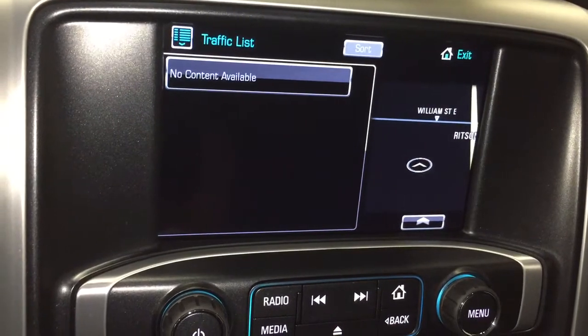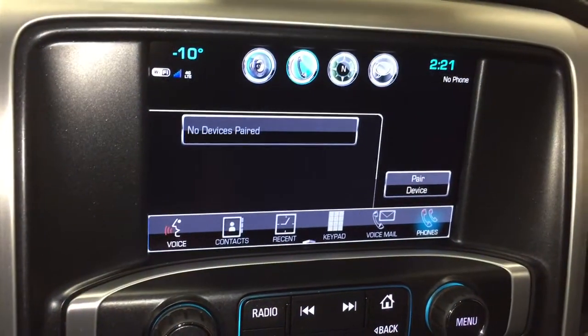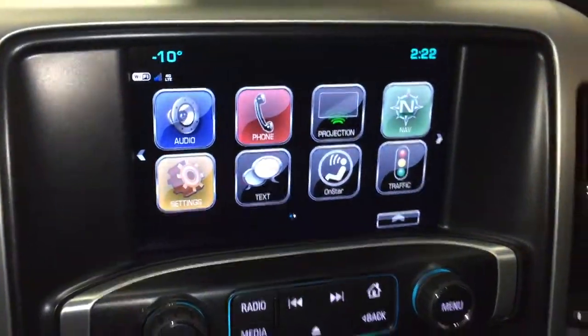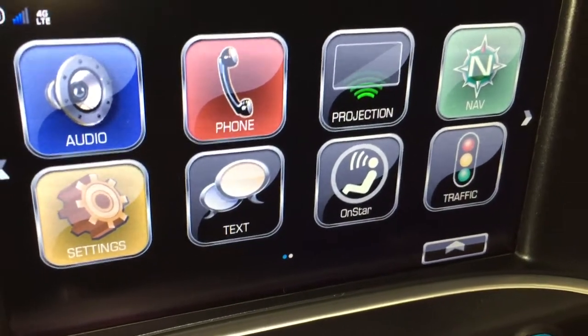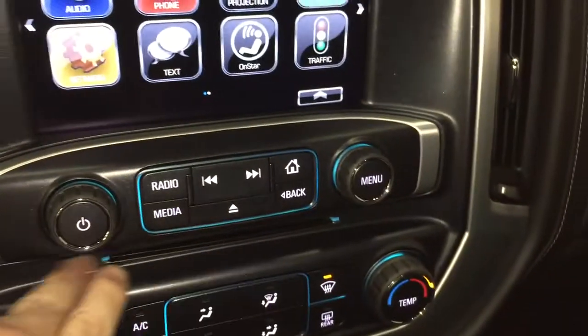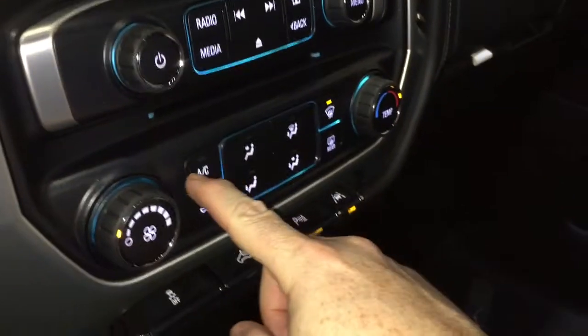Traffic icons will let you know where the troubled spots are. The phone icon allows you to pair your devices and enjoy stored media projection for enabled smartphones. You've got SMS text messaging, the full range of OnStar services including the Wi-Fi hotspot, and an MP3-compatible CD player.